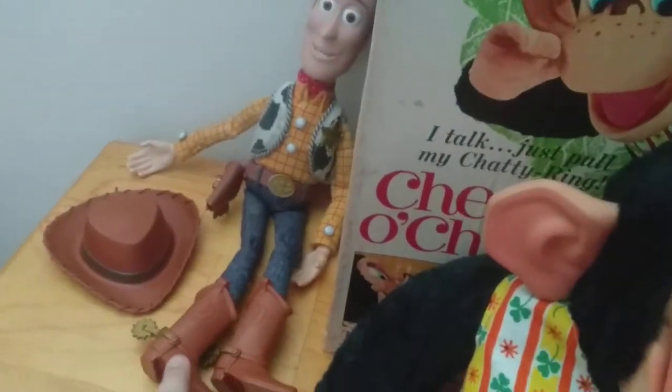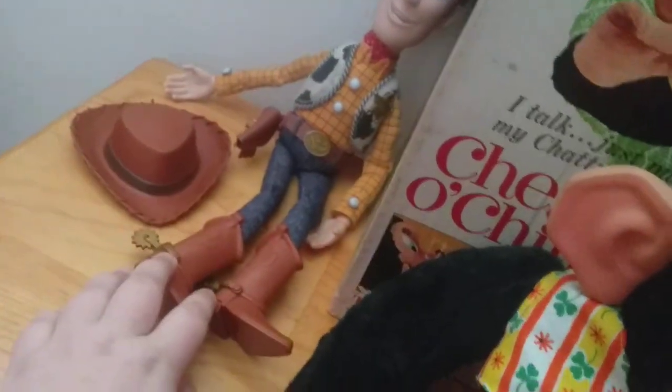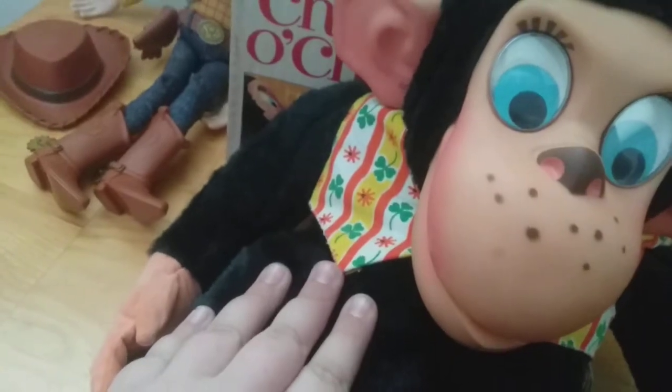I'm talking about my pull-string collection. We have Chester O' Chimp here, and an old Snow Miser - I'm not sure what year he's from. I have Chester O' Chimp's box and Snow Miser's box. I also have Woody's box but it's not here right now.